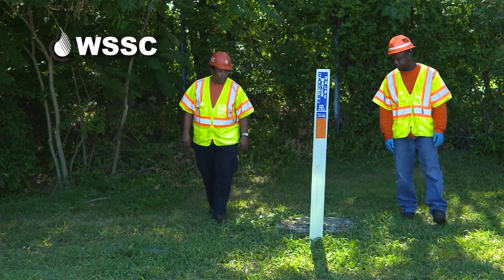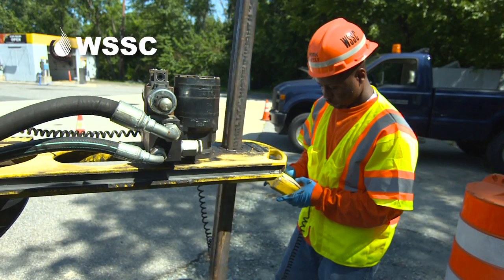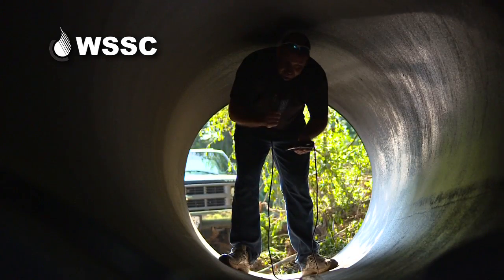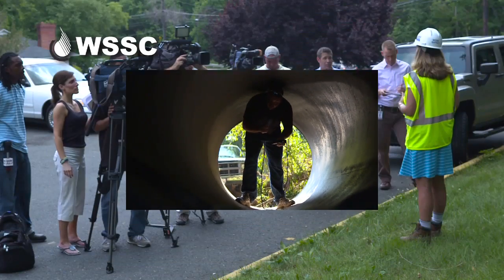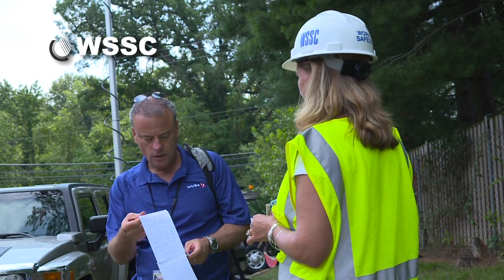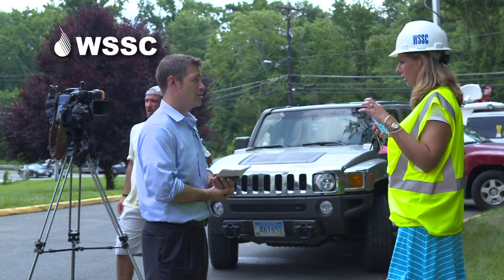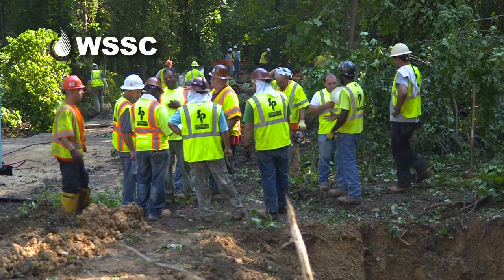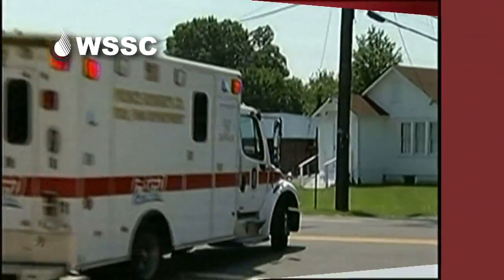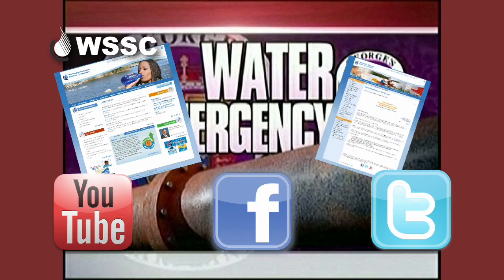The system's control group runs models to determine which valves needed to be opened or closed to bypass the bad section of pipe. The customer care team dispatches field crews to locate and turn the valves. And simultaneously, another major operation runs: public outreach, with the communications team providing continuous updates to media and public.